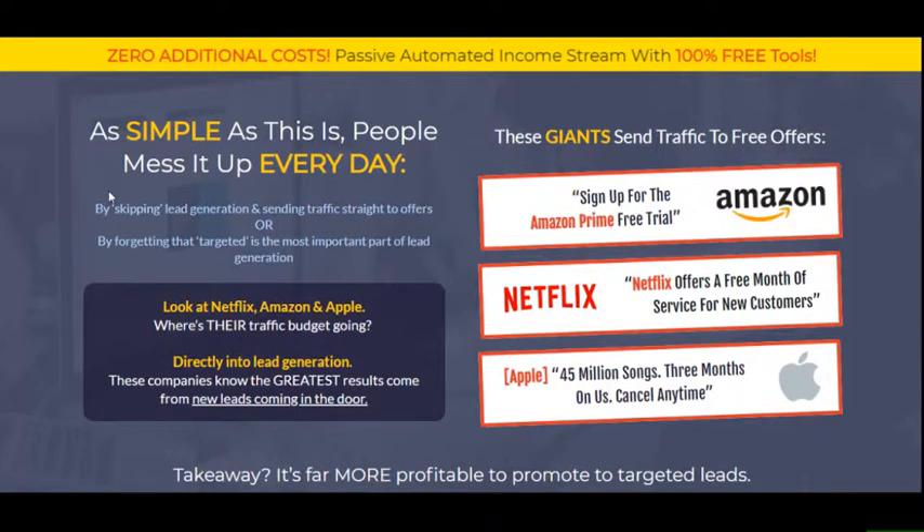Look at what Amazon, Netflix, and Apple do. They spend their traffic budgets on actually capturing leads. Amazon offers a free Prime trial, Netflix offers a free month for new customers, Apple offers three months of music. They want to capture the leads first — they don't just take you straight to what they want to sell you.